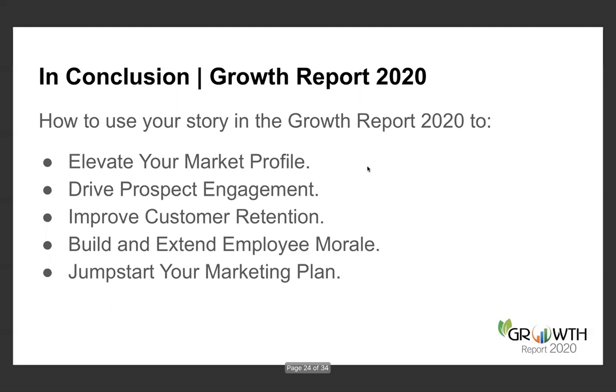In conclusion, the Growth Report is the best way to elevate your market profile, drive engagement and customer retention, and extend employee morale. It's an amazing way to do that and a great way to jumpstart your marketing plan. I appreciate your time and attention today — we truly do want to help you leverage your time and investment in submitting a story and advertising in Growth Report 2020.